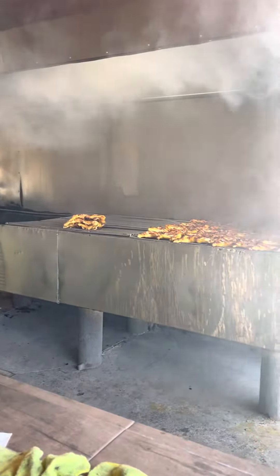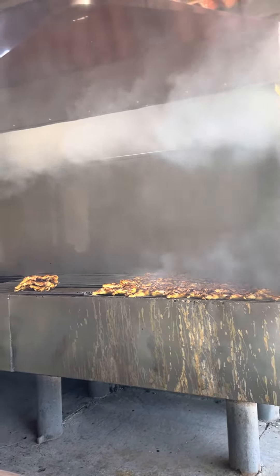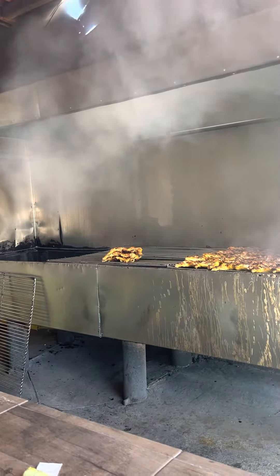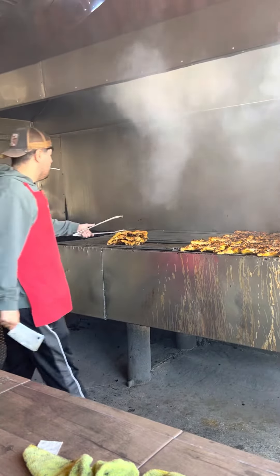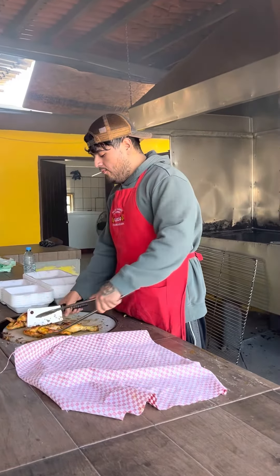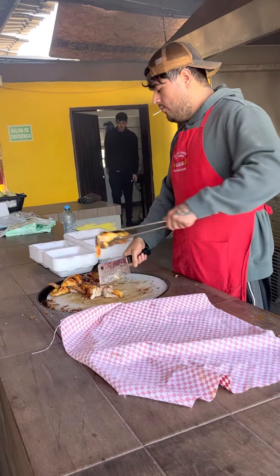They spatchcock a whole chicken, cut it in half, and put it on the grill. You can order a quarter chicken, a half chicken, or a whole chicken, and then they cut it and plate it for you. This gentleman right here is going to bring a cooked chicken across, chop it, and put it into an order for someone.